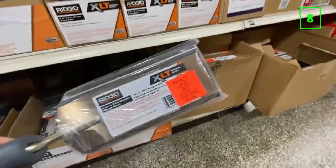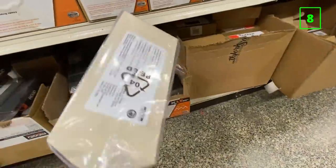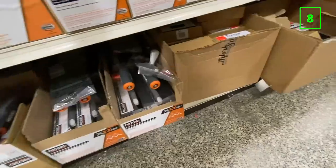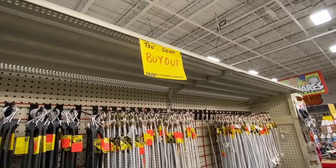There also seems to be a buyout of Rigid mud tools, including these trowels and floats. So if you have any tiling projects coming up, check out your local Ollie's. These tools feel very well made with nice grips and a heavy metal working blade.